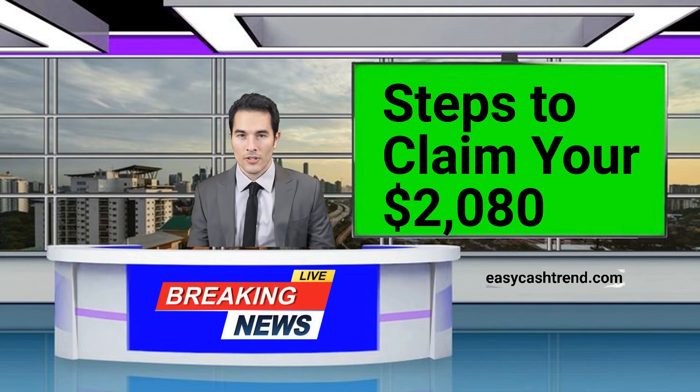So you've located your unclaimed cash — now what? We'll outline the steps you need to take to successfully claim your $2,080 from the government. From filling out forms to providing necessary documentation, we've got you covered every step of the way.